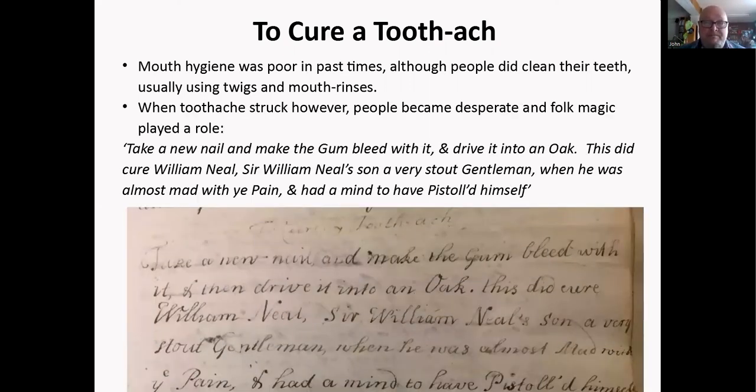When toothache struck, people became desperate, and folk magic played a role. This wonderful cure advises the person to take a new nail, make the gum bleed with it, and then drive it into an oak tree. This apparently did cure William Neal — a very stately gentleman who was mad with pain and actually contemplated shooting himself before someone suggested this cure. Why did it work? Most likely he had an abscess under the tooth. Taking the nail and making the gum bleed would burst the abscess, relieving the initial pain; then mouth saliva washes it out. So some of these cures that sound odd to us today might actually have had an effect.